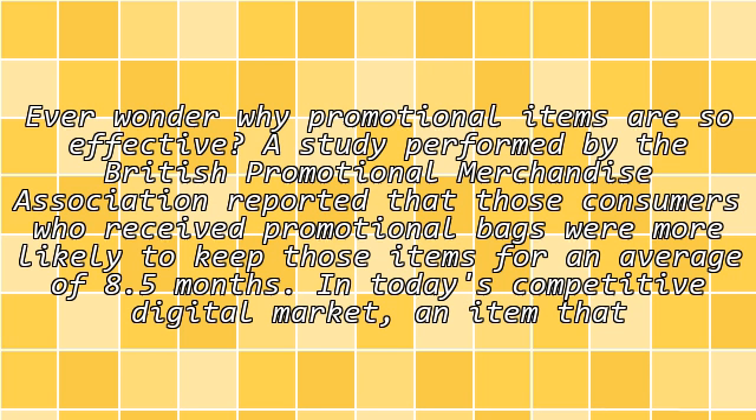Ever wonder why promotional items are so effective? A study performed by the British Promotional Merchandise Association reported that consumers who received promotional bags were more likely to keep those items for an average of 8.5 months.